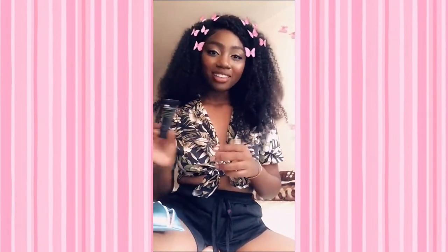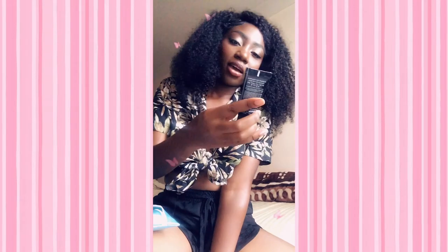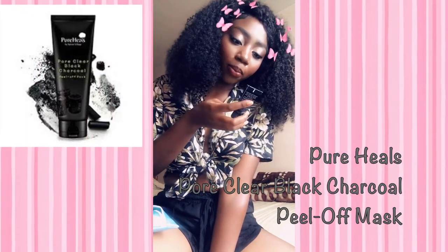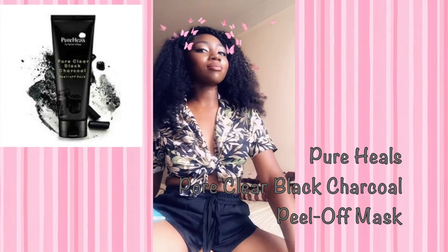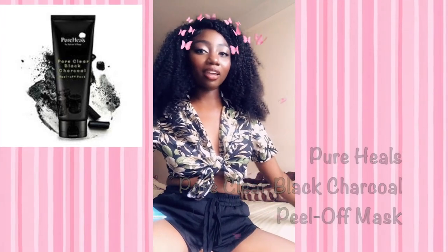Okay, so this one is a Pure Heels by Nature Village — pure charcoal peel-off mask. I don't even need another peel-off mask because I already have one that's huge and I've barely made a dent in it, but it's nice to have something new I guess.